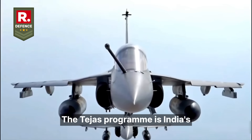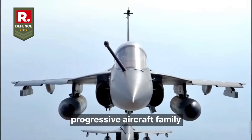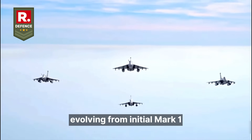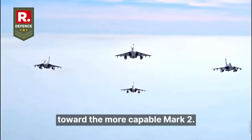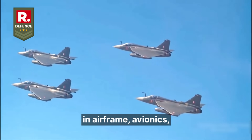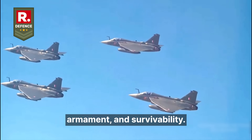The Tejas program is India's progressive aircraft family under the Light Combat Aircraft Project, evolving from initial Mark 1 through Mark 1A and moving toward the more capable Mark 2. Each variant shows increasing sophistication in airframe, avionics, armament and survivability.